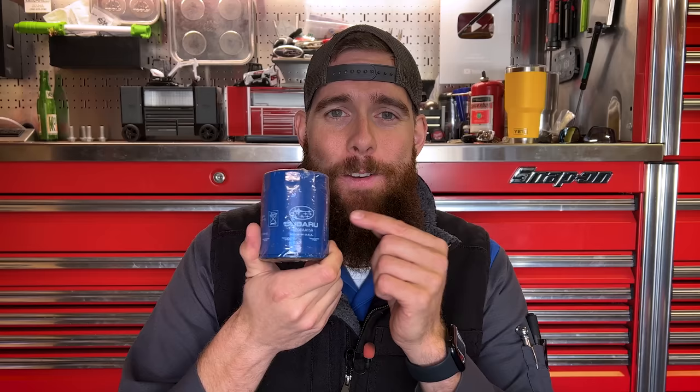If you've been to your local Subaru dealership in the last month or so and tried to buy one of these — a regular old engine oil filter — you might have noticed something: they don't have any. Subaru has not been able to get these oil filters for quite a while now, and you probably got an off-brand, no-brand, or just blank filter.